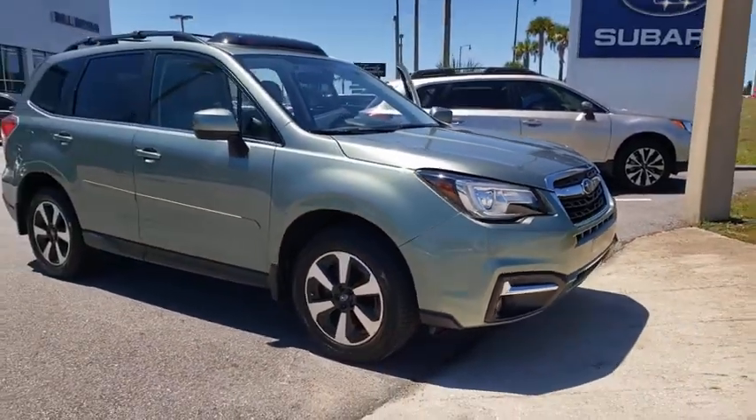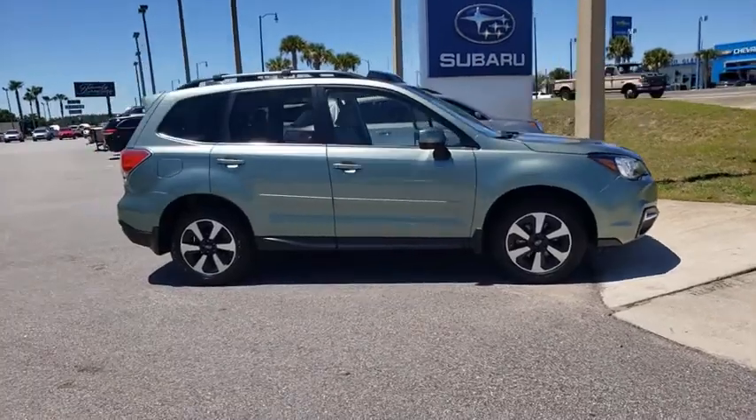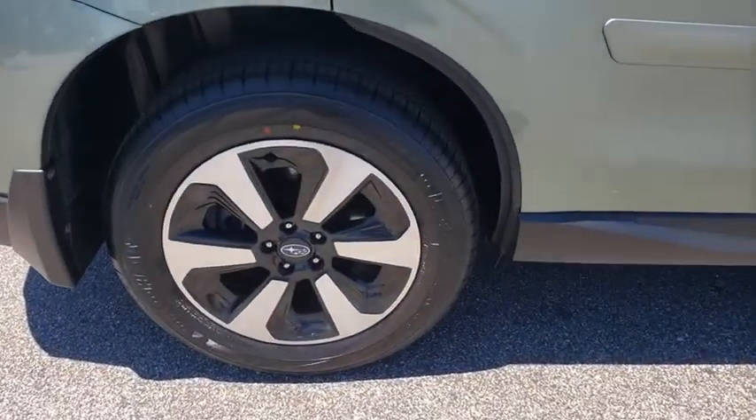Make a great choice today with the 2017 Subaru Forester. The Subaru Forester is a sensible, practical, and affordable vehicle. It has an impressive, comfortable ride and handles well.